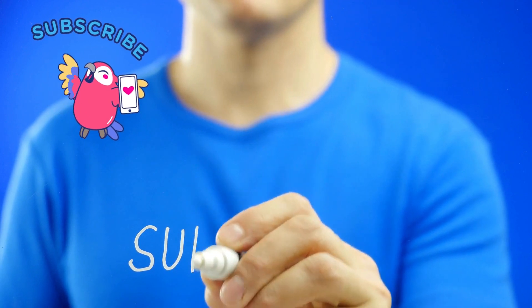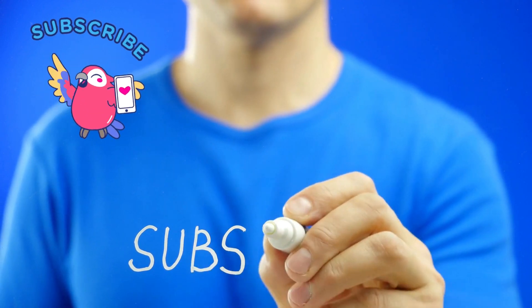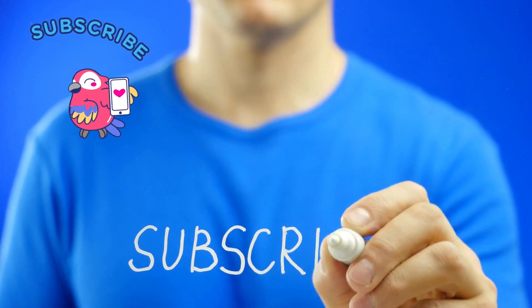Thanks for watching. If you think this information is valuable, don't forget to subscribe and hit the like button.